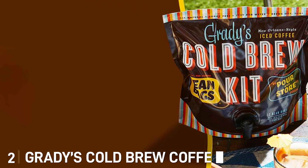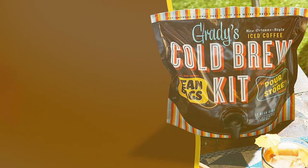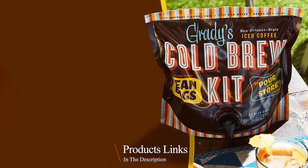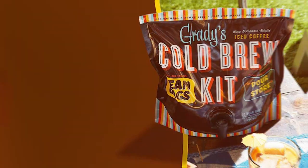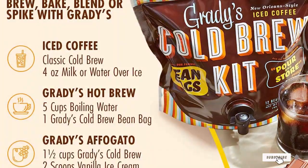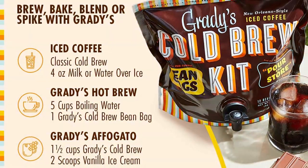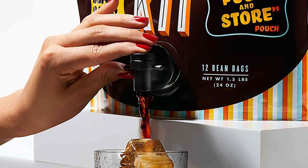Next at number 2 we have Grady's Cold Brew Coffee Pour & Store Kit, a marvel for the modern coffee enthusiast. This product redefines convenience with its ingenious design. The kit includes everything you need to brew, pour, and store your cold brew coffee, making it a hassle-free experience. The quality is evident in every component, from the durable brewing container to the airtight storage pitcher.